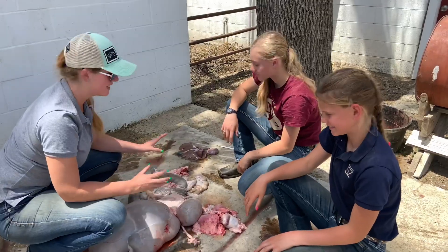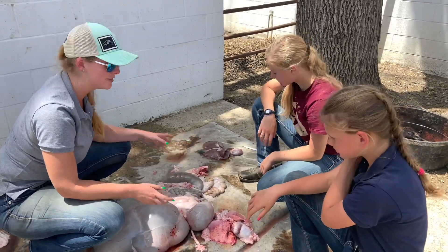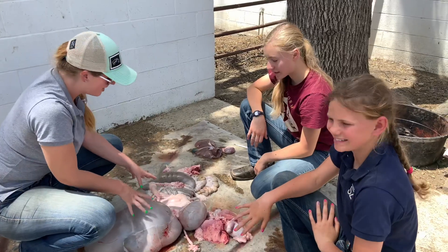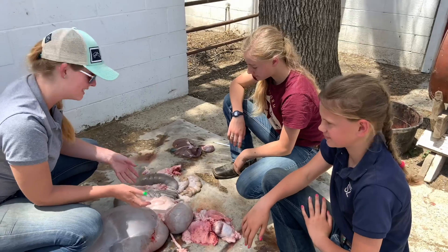We're here with the intestinal tract of the sheep that was just processed today, as well as the lungs and the liver, and we're going to tell you a little bit about each of the different organs that help this sheep sustain life.